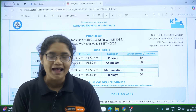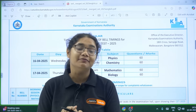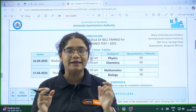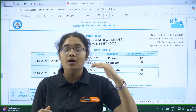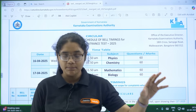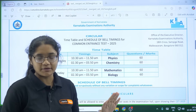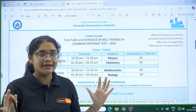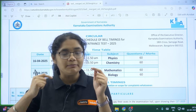Hello KSA 2025 aspirants! Tomorrow is the big day and you should be knowing about the timings. First of all, please reach the exam center at least one to one and a half hours before. You should have a clear idea of the schedule because watches are not allowed in the examination hall.